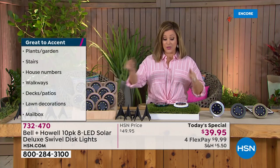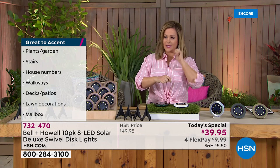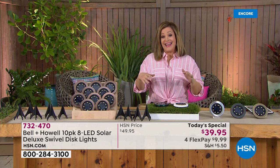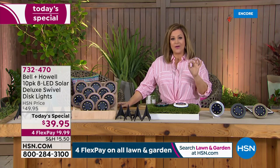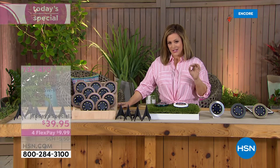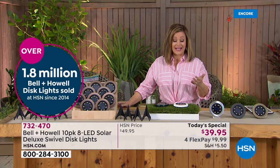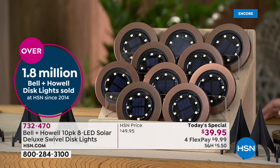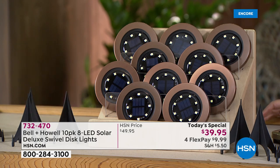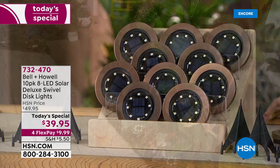The number one seller since midnight has been the rich, elegant bronze. We've got a brand new color you have not seen on these: hunter green. Also the always popular clean crisp white, the elegant modern stainless steel, black, and gold. We have never done a 10-pack before, and they've never been this bright. You're getting 10 lights plus 10 stakes - you can stake them in the ground, hang them up, pop a nail in the wall, or place them on top of anything. This is item 732-470, our finest value of the day: 10 for $39.95 or 4 flex pay payments of $10.